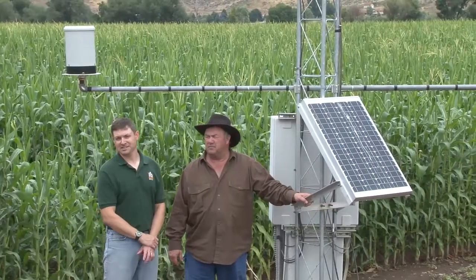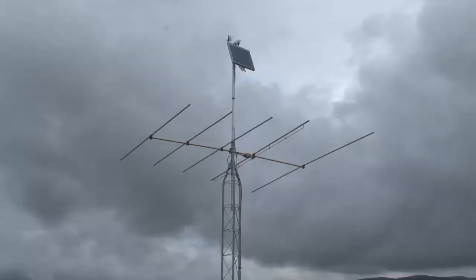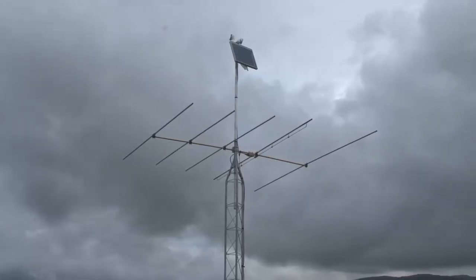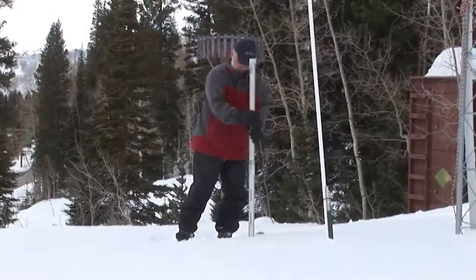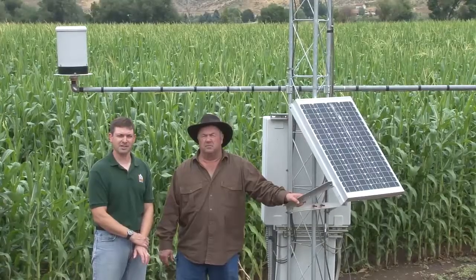Scan data are collected hourly and sent to a computer in Portland, Oregon through our antenna using meteor burst technology — the same technology that the SNOTEL program uses — and it's available on the internet within the hour.